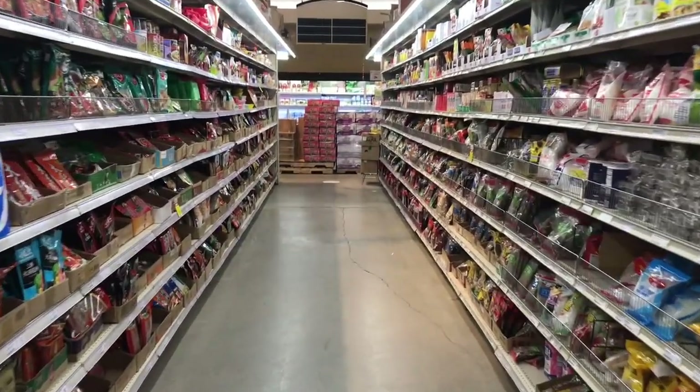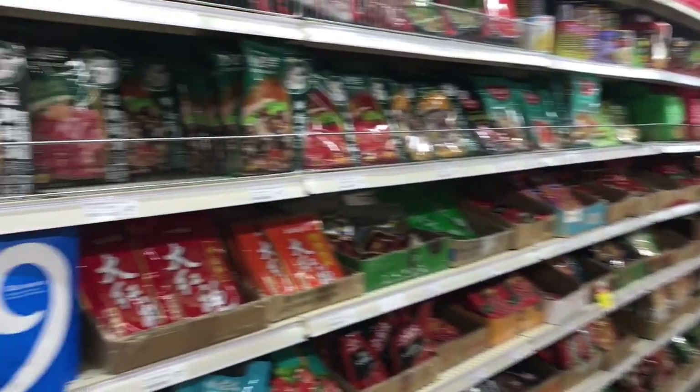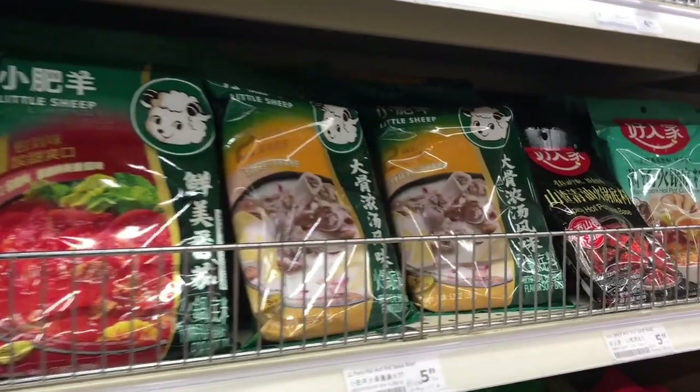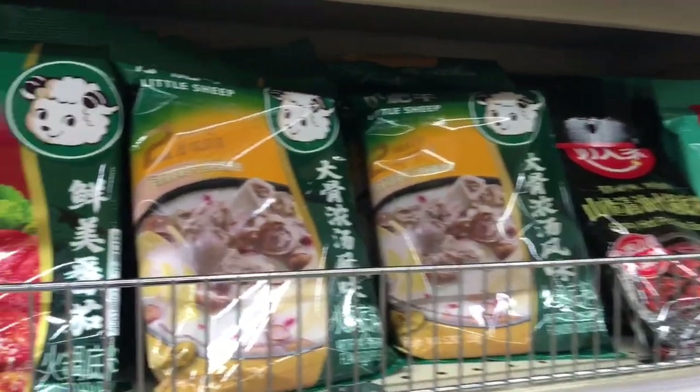If you like hot pot and want to try it at home, you can find different varieties of hot pot soup base in the soup aisle — spicy and non-spicy. Little Sheep is very famous in both China and the U.S. Highly recommend.